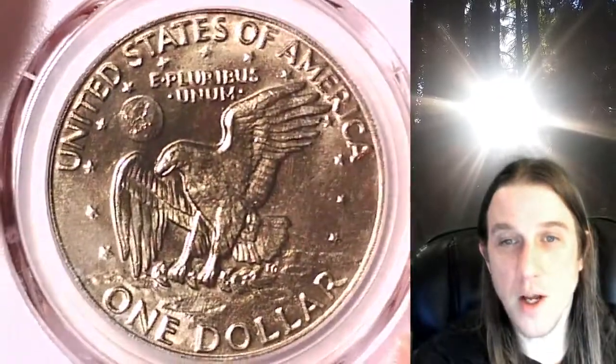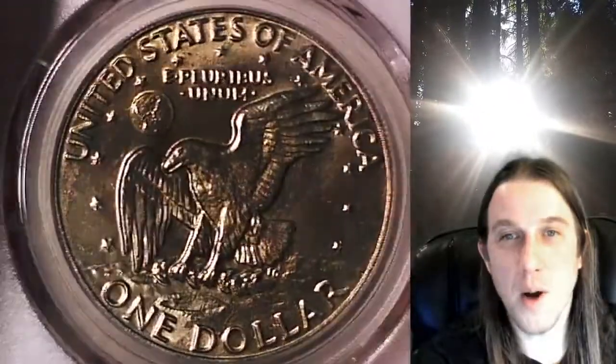Once there, you can also find over 3,800 PCGS graded coins for sale. Thank you all so much for watching. Have a really good week and I'll see you all in the future.